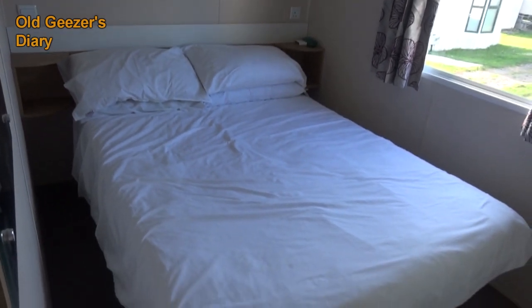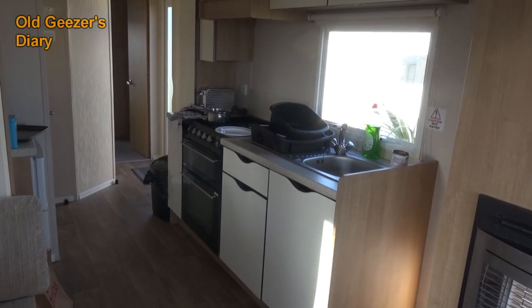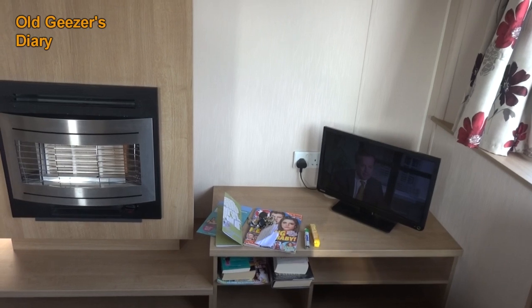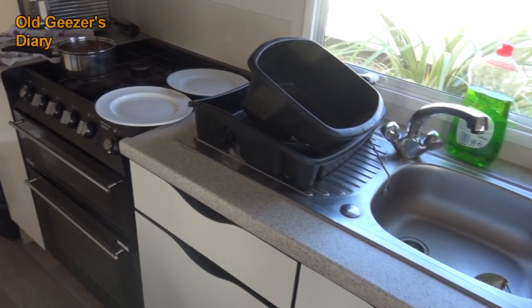It won't last much longer in the hire fleet, I wouldn't have thought. But it's in very nice nick. It looks and feels very good indeed, so I'm really impressed. It's clean and tidy, it's got decent heating, everything seems in good order and I really like it. So it's an oldish caravan, but it's quite pleasant and it's in a nice place.